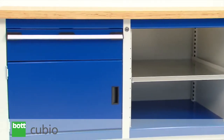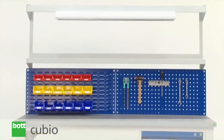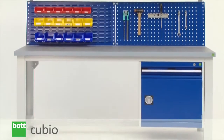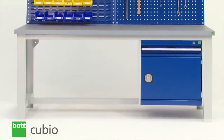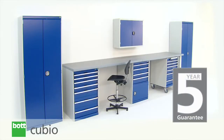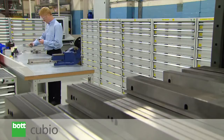A wide variety of sizes and specifications along with custom options allow BOT to develop solutions which are tailored to your requirements. BOT Qubio products are backed by a five year guarantee, presented in the knowledge that products outlive such a timescale.